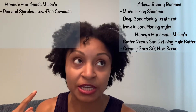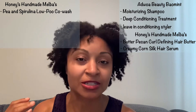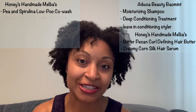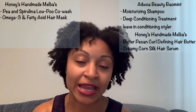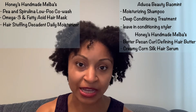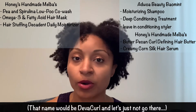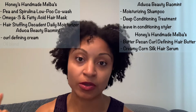This side, I have the Honey's Handmade Melba's Kitchen Collection Pea and Spirulina Something Something Co-Wash Cleanser, the Melba's Collection Omega-3 and Fatty Acid Shaft Deep Penetrating Hair Mask, and the Honey's Handmade — I think it's the One Condition Decadence Daily Moisturizer. It's crazy these names that we memorize, although they could be wrong. And then the Adjua Beauty Curl Cream and the Adjua Beauty Oil.